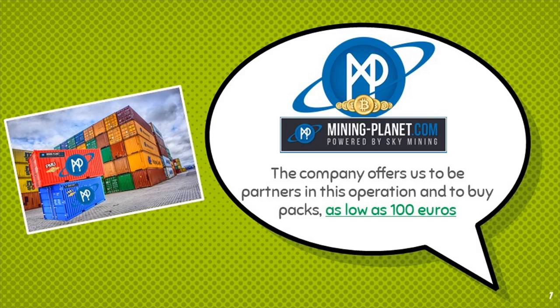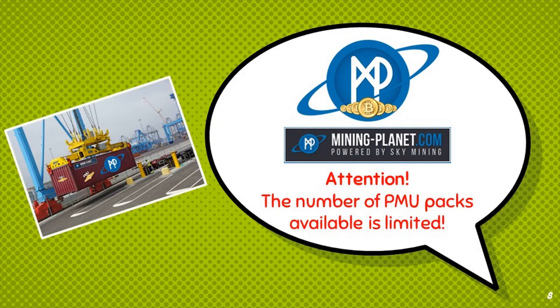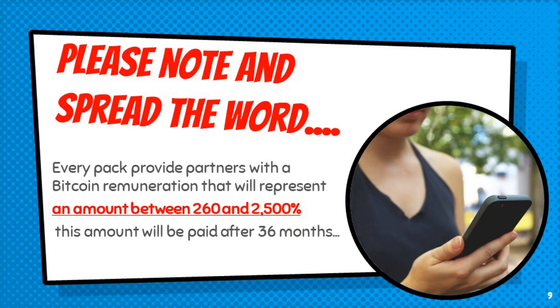Mining Planet offers us the opportunity to be partners in this operation and to buy packs, as low as 100 euros. Attention! The number of PMU packs available is limited. Please note and spread the word.